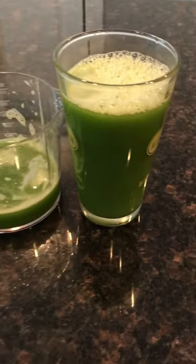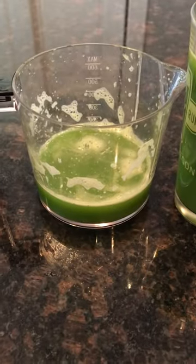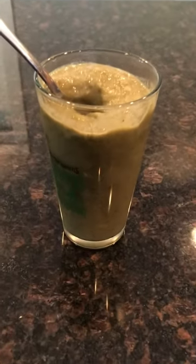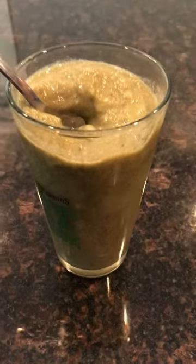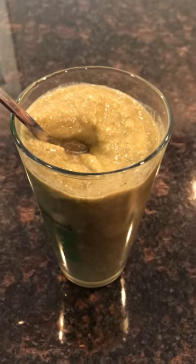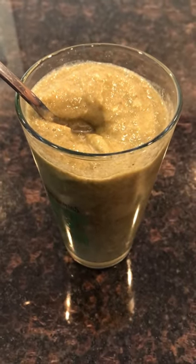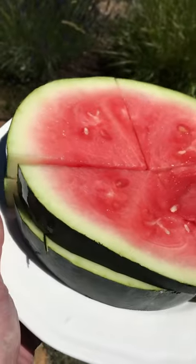I started out with this glass of celery juice, which a lot of times now I'm starting out with some juice — that was good. Then I made this smoothie and it was pineapple, frozen banana, coconut water, and Marcus Roskran's Green Pro Sea Mix. I actually have another video with that recipe. It's a really tasty high-nutrient smoothie.